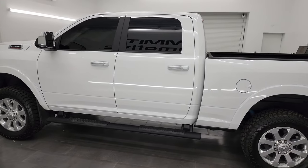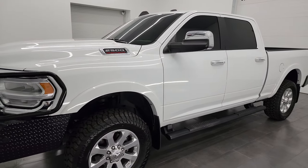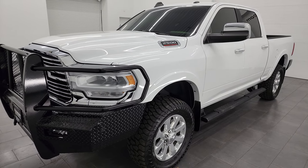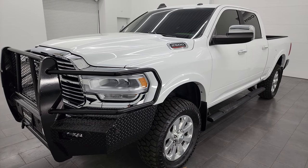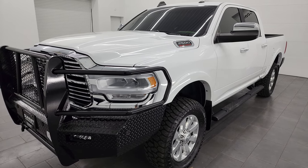This 2022 Ram 2500 has the 6.7 liter Cummins diesel engine, paired up with the 6-speed 68RFE automatic transmission. This truck can tow a max of 19,870 pounds and has a max payload of 2,140 pounds — I found that information on Ram's Tow Guide website, which will be linked in the description below.